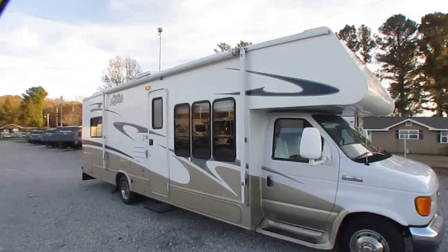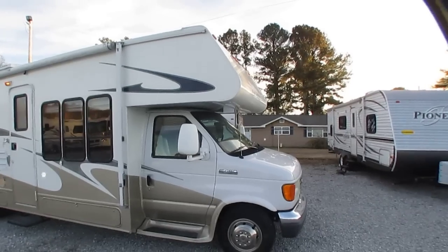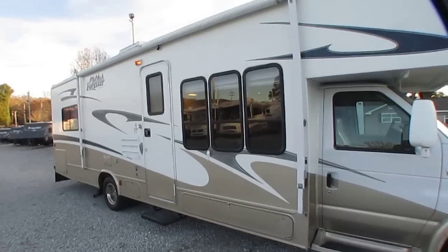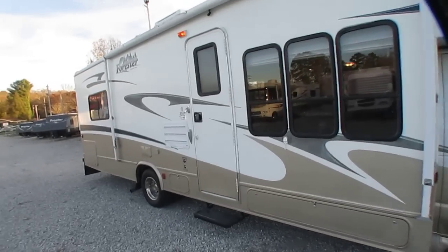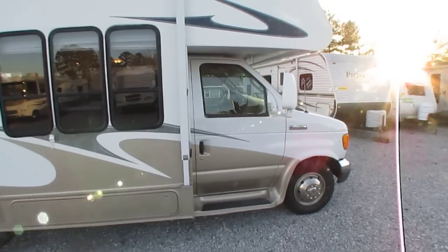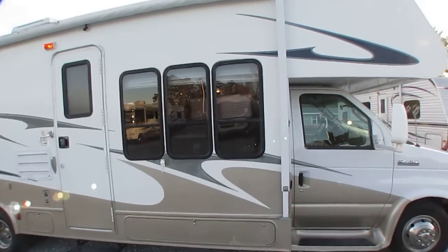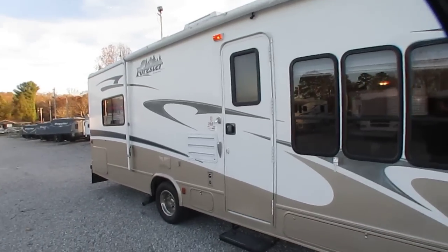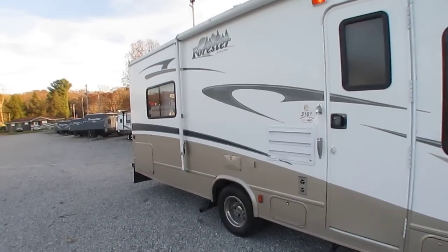Got a 4K Onan generator running right now, powering everything up inside. We literally just drove it 500 miles — miles didn't scare us from driving it in. Got Michelin tires. For that $21,900 price, we're going to put a new awning canvas and we're going to fix the slide topper on it as well.